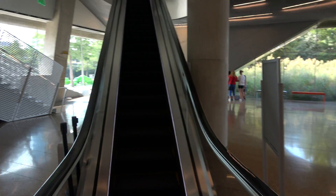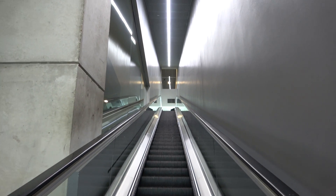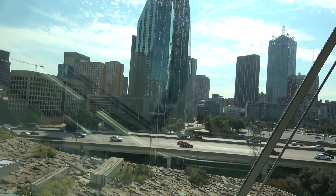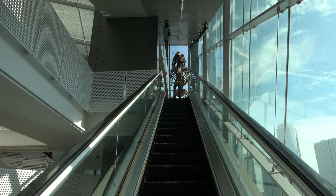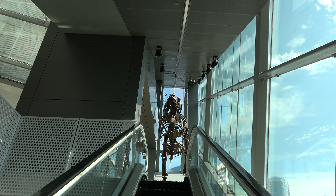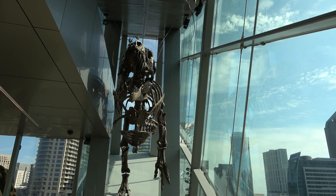Our journey begins here with an escalator ride — up we go. You go from one escalator to a second, then to the third one, which is the really cool one we saw from the outside. You get a cool view of the Dallas skyline. Right by the aquarium too — the Dallas World Aquarium, kind of more of a rainforest zoo than an aquarium. At the top here is indeed that Tyrannosaurus Rex. You can see him chasing some smaller flying dinosaurs — just so neat. Really cool design by whoever architected this museum.